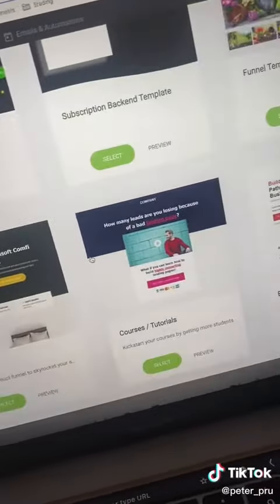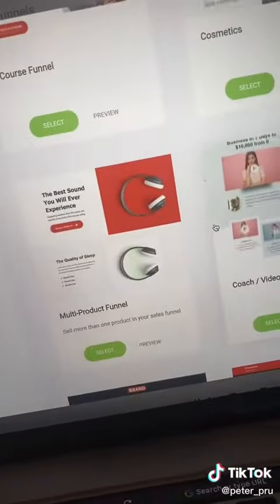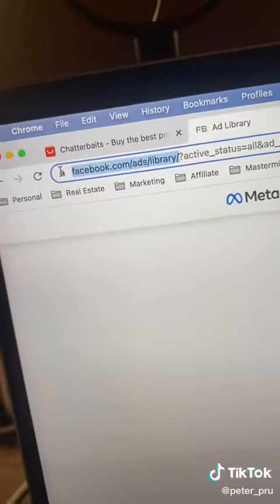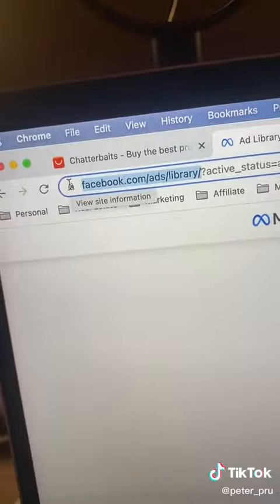Now head over to storefunnels.net. This is where we're going to build our funnels, our stores, and our email automations. The great part about StoreFunnels is all these templates are already done and ready for you to use. You can click to preview them and see how they look, and all you have to do is literally just copy and paste your products into these templates.